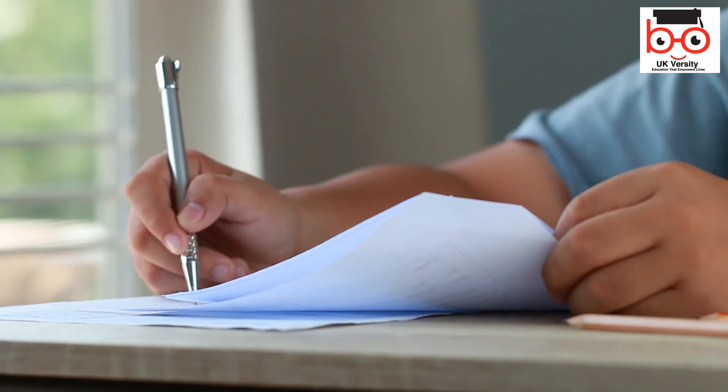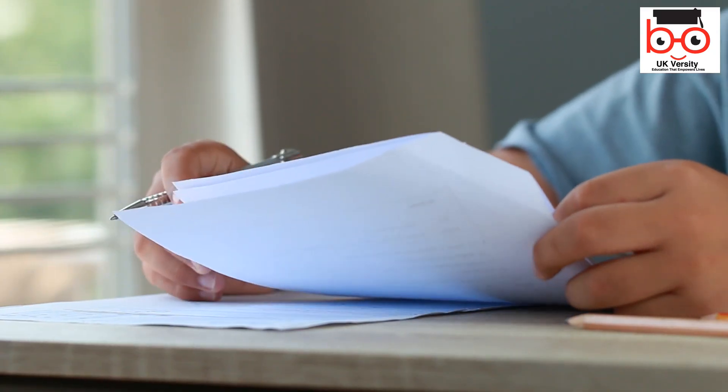Experience a practical approach to learning. With no exams, our course focuses on assignment-based assessments.